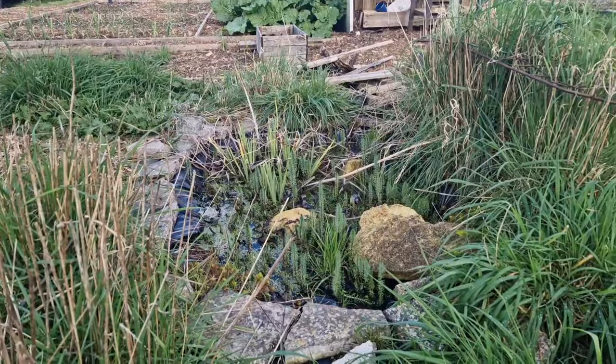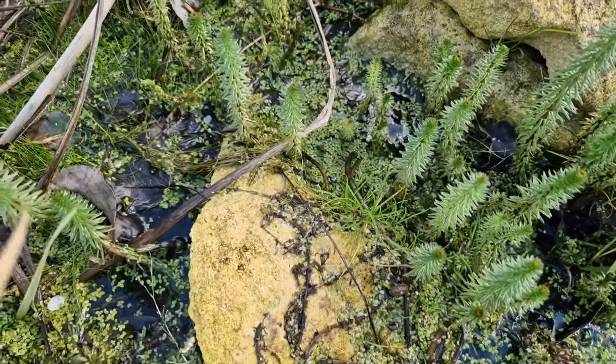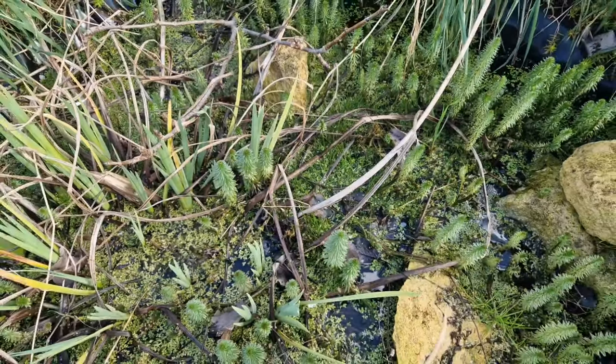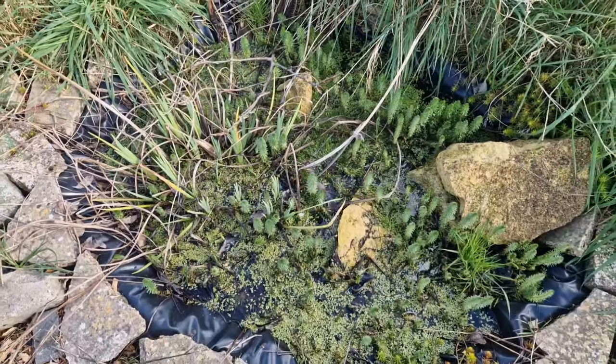Down underneath the pear tree here I've got one of my smaller ponds - I've got three in total. This one did need a little bit of a clear out and I think I've left it a little bit too late, so we haven't got any frog spawn in here. I will show you some of the frog spawn in the other two ponds a little bit later on. Hopefully the frogs will chill out in here over the summer even if we don't get anything else.